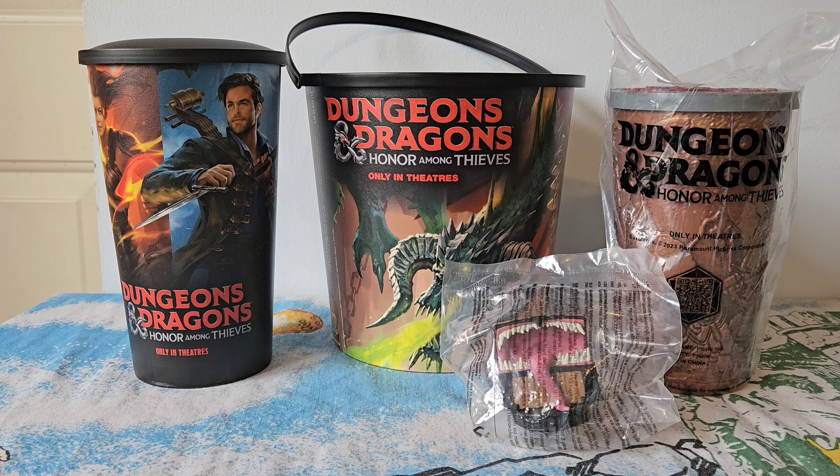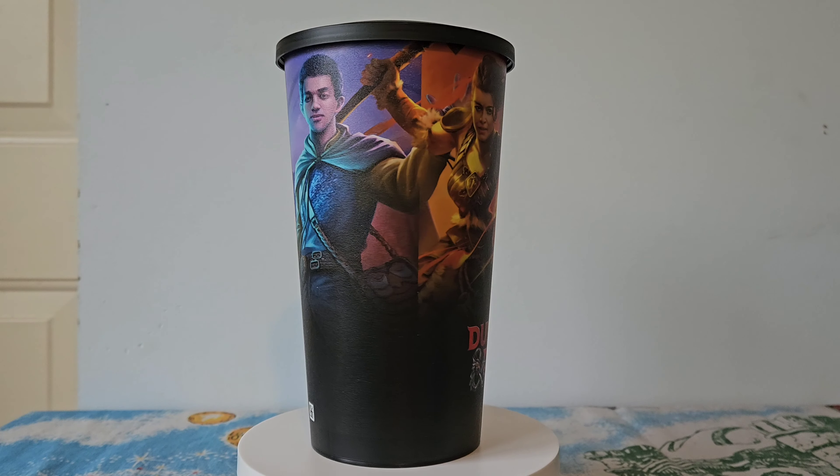Hey, what's up guys, it's Ashton and welcome to Movie Theater Magic. For this video we're going to take a look at the merch for the Dungeons and Dragons movie that was available in the United States earlier this year. The complete set comes with one plastic popcorn bucket, one cup, one topper, and an exclusive limited edition cup. Alright, so let's get started.